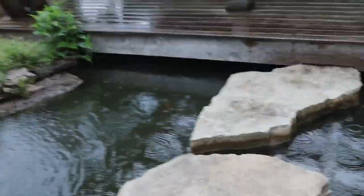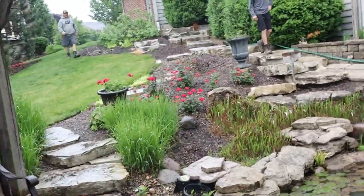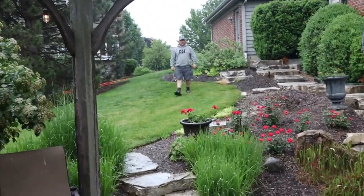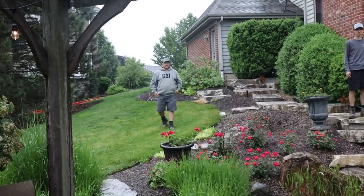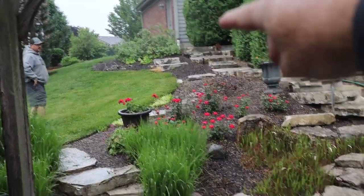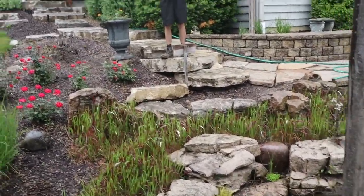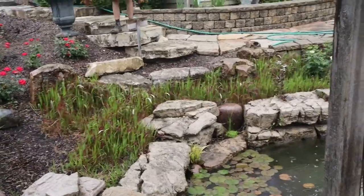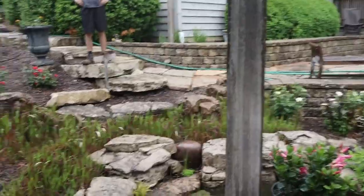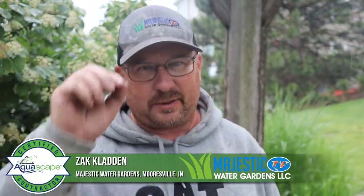We come back down into our main viewing area, where they literally live all summer long, and we're gonna take advantage of this big slope over here where Jack and Zach are. We're gonna start a waterfall way up at the top, coming down into a wetland filter, and then take advantage of this big slope, bringing the waterfalls in right in here. It should be a ton of fun, a lot of work, and we've got some great guys. Zach Kladden from Indianapolis, Indiana, owner of Majestic Water Gardens, here for the week to help out Team Aquascape.